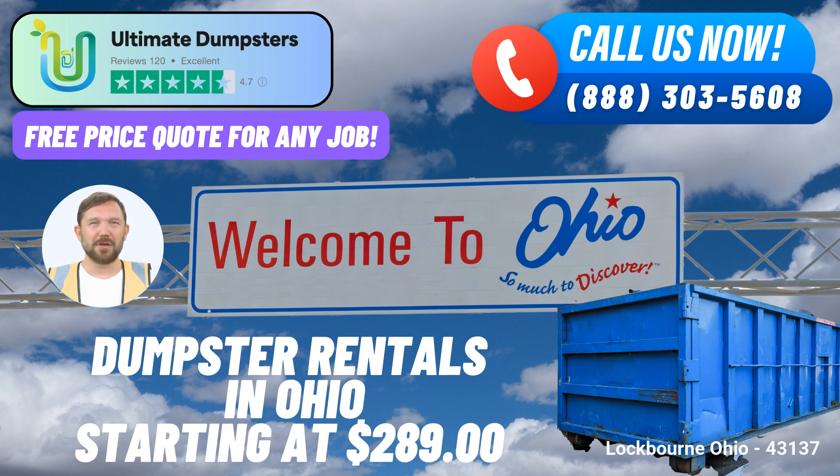Placing an order with Ultimate Dumpsters is straightforward, offering two convenient options. Customers can call into Ultimate Dumpsters or utilize the provided QR code in the video to place an order online. As an added incentive, the current platform offers a generous 25% discount on dumpster rental orders for those who choose to place their orders online.